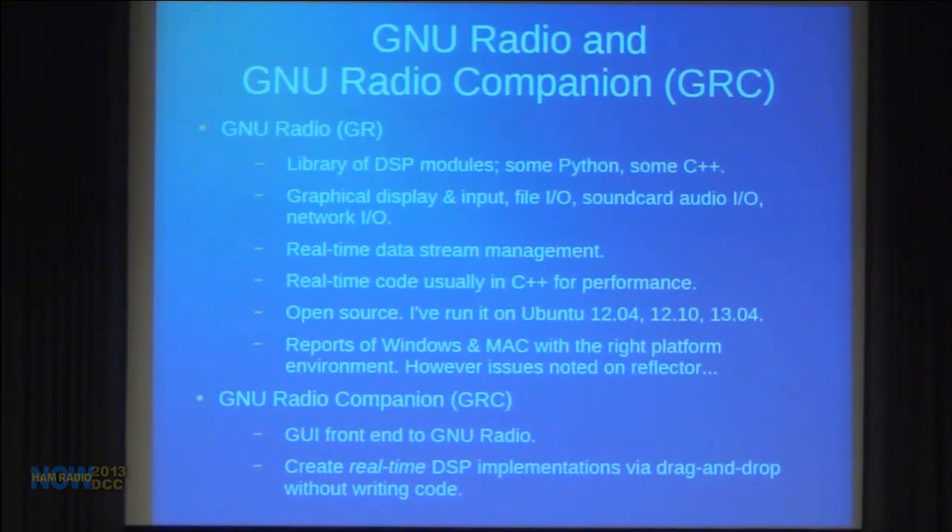GNU Radio Companion is a graphical front end for GNU Radio. Basically, it lets you write real-time DSP via drag and drop without writing code. It's great for universities because students can use it to learn DSP without getting hung up in the intricacies of pointers and threads. Students can focus on the algorithms, modules, and interconnections, connect visualization tools to flows, and see what's going on — focusing more on the DSP part and less on software. You can quickly make mistakes, fix them, and see what happens.